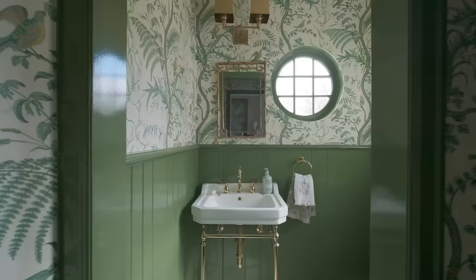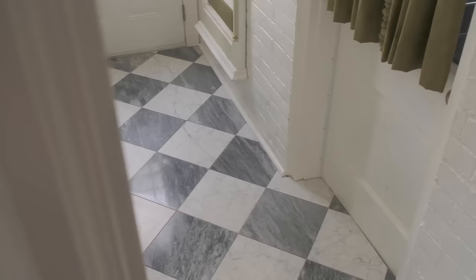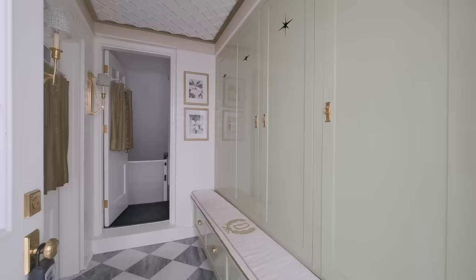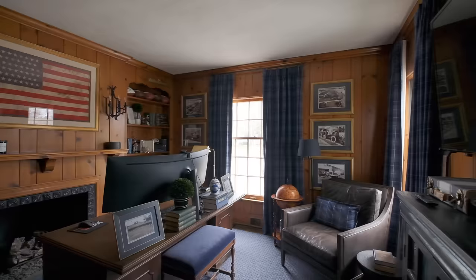Once we got in, I started customizing: custom drapes, wallpaper, lots of molding and millwork throughout. I've done lots of wallpaper, stair runners, painting. I've even tiled — I'm a big DIYer. I've made cabinets, tiled, and just gone room by room and executed. Now let me take you into the dining room.